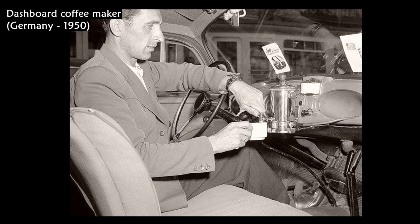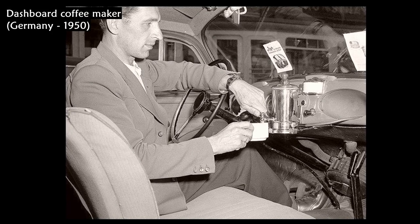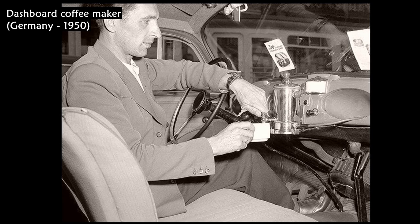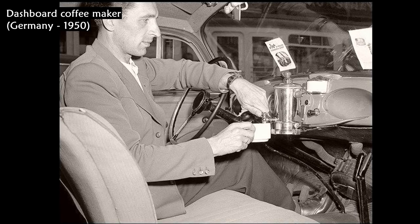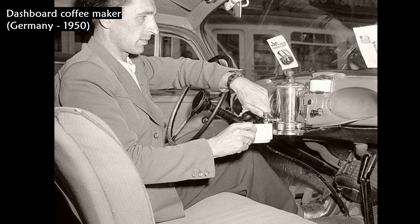In this 1950 photo, a driver shows off his new dashboard coffee maker, fixed upon the dashboard of his vehicle in Germany. This automobile accessory has, after 60 years from its introduction, almost vanished from existence.